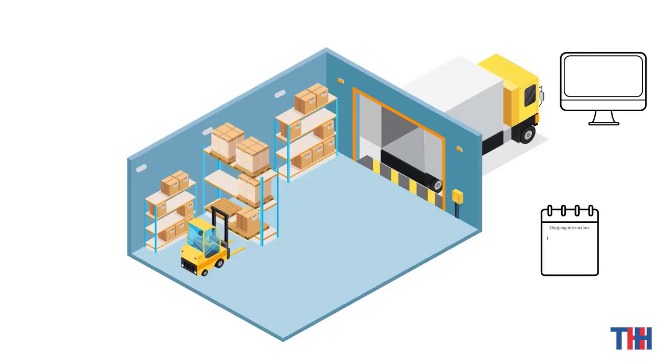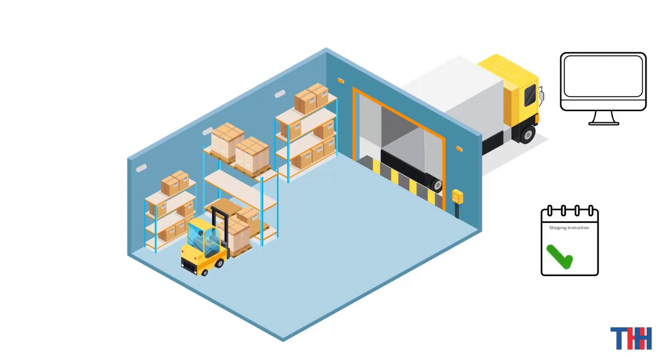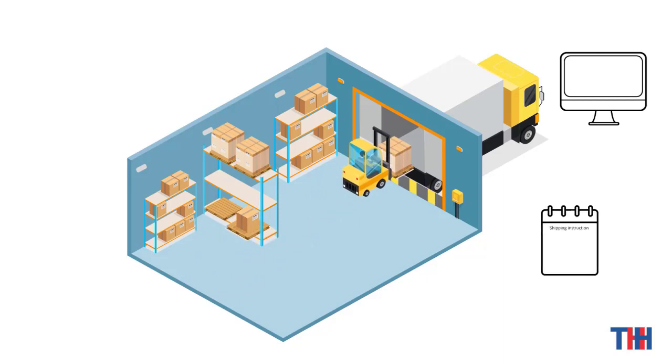The fourth process is products out. The forklift receives the shipping instruction and picks up the pallet at the designated cargo location. The reader on the forklift truck reconfirms the accuracy of the products, and then the pallet is sent to the outgoing port, where the reader verifies that the pallet's label information is accurate.